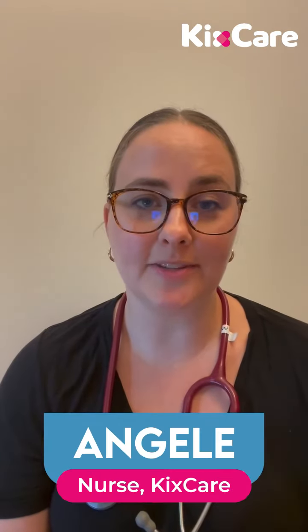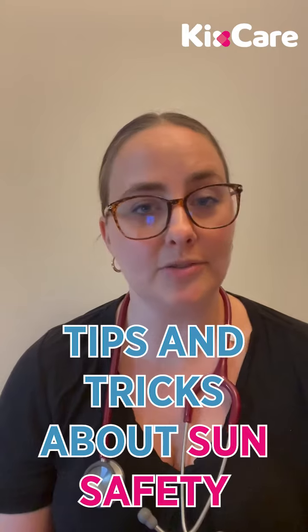Hi everyone, my name is Angella and I'm a nurse with KixCare. Now that school is out for summer and kids are spending more time outside, we thought it was a great time to chat about some tips and tricks related to sun safety.